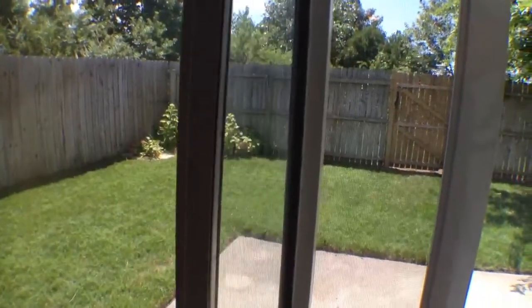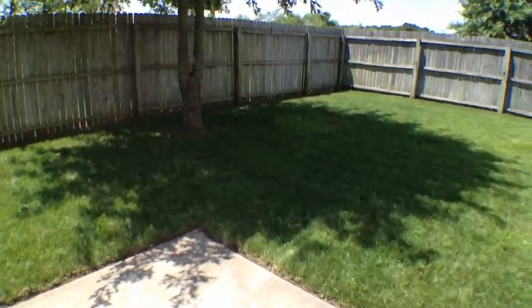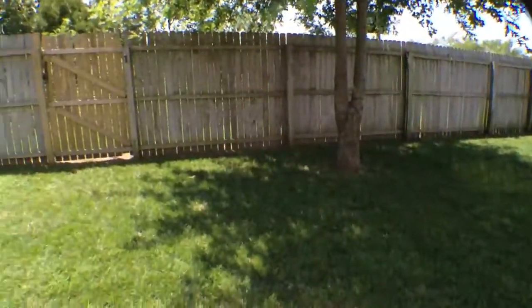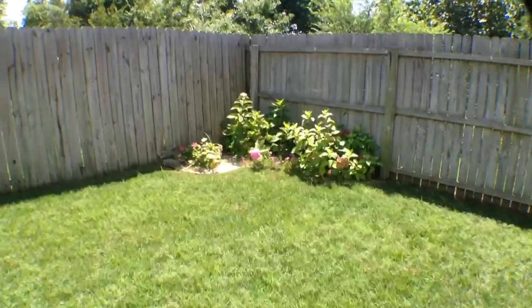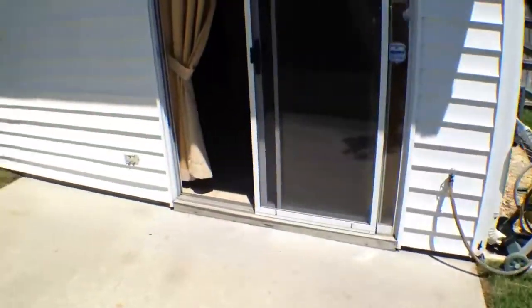We'll take a quick glance in the backyard — a nice sized backyard with a patio area where you can do a little barbecue. Some nice landscaping, and it's completely fenced in around the entire house.